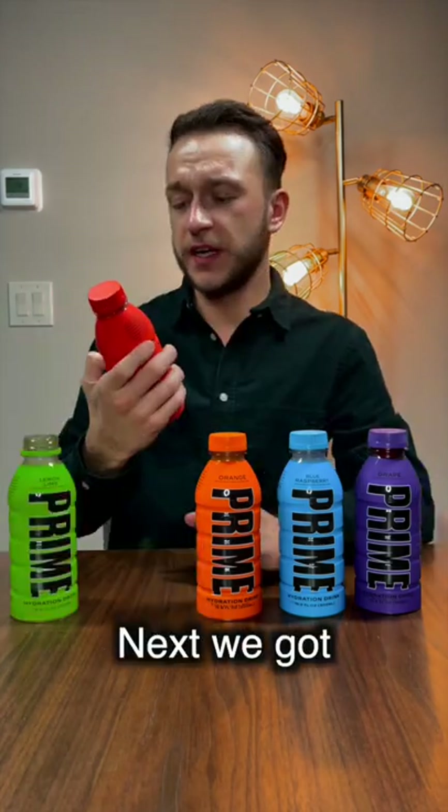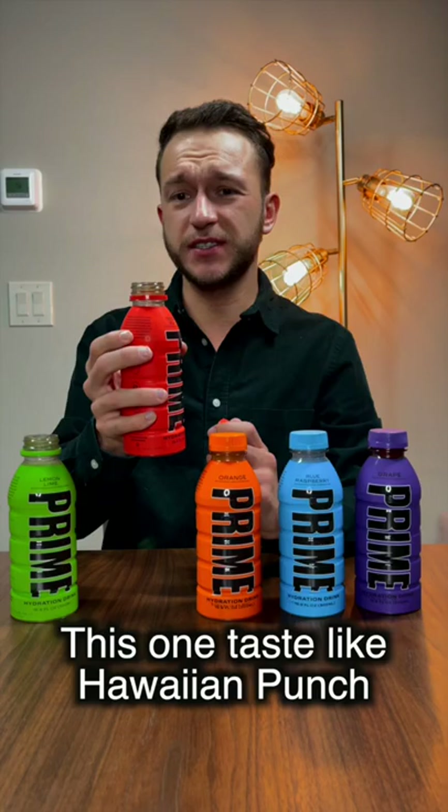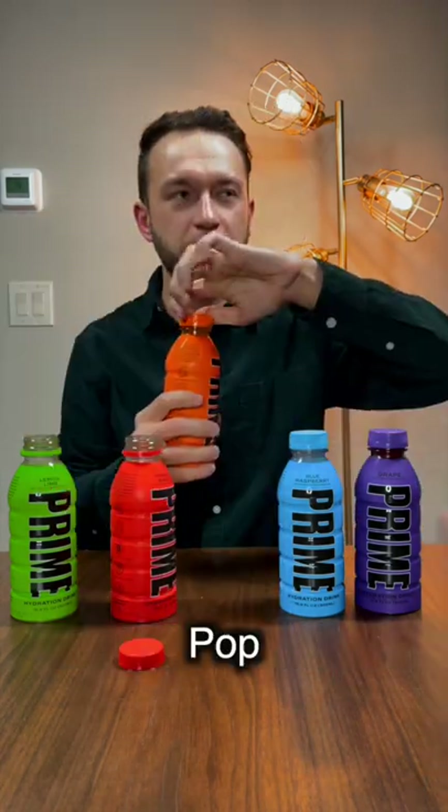Okay, next we got tropical punch. This one tastes like Hawaiian Punch — childhood memories. Next we got orange.